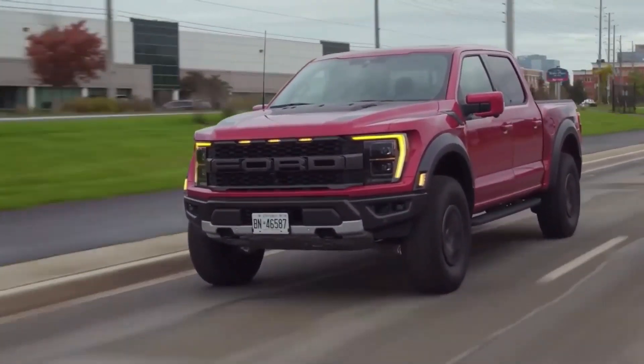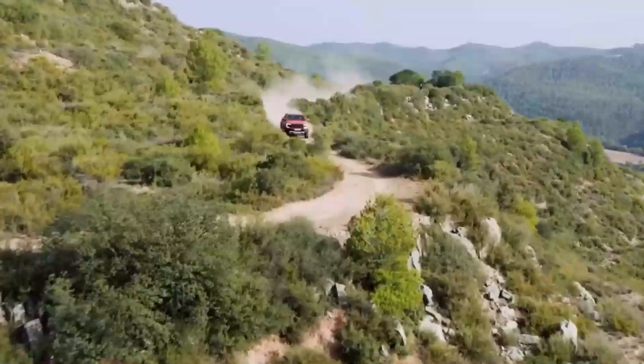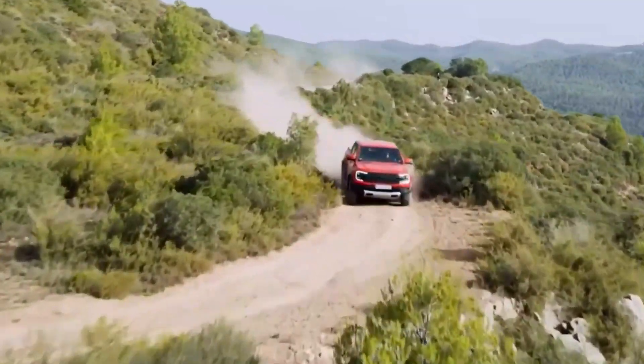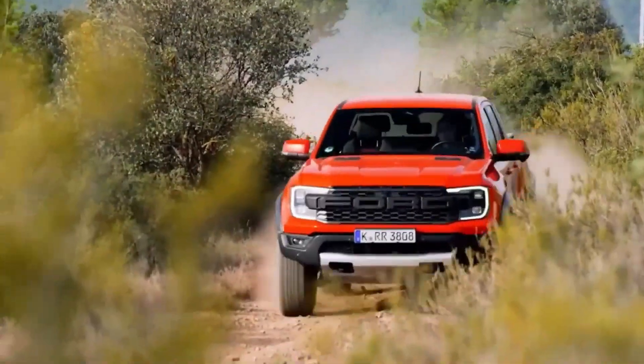This beastly powertrain combines advanced turbocharging technology with direct fuel injection to provide exhilarating acceleration and impressive towing capabilities. Whether you're conquering steep inclines, navigating through challenging terrains, or towing heavy loads, the F-150 Raptor's power will leave you breathless and ensure that you have the capability to take on any adventure.